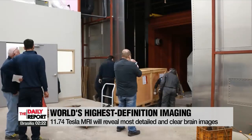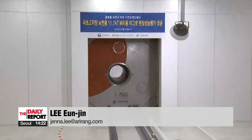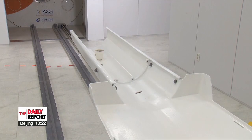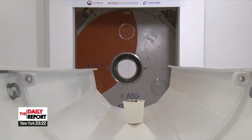The Gachon Institute of Brain Science has been developing the 11.74 Tesla MRI with the Ministry of Health and Welfare since 2014 and plans to produce the world's most detailed and clear images of the brain by the end of the year. Lee Eun-jin, Arirang News.